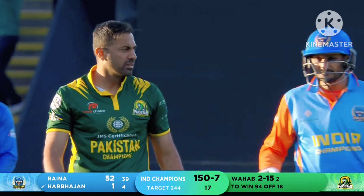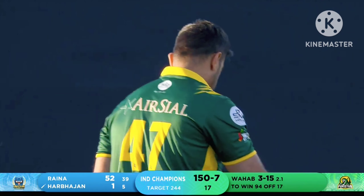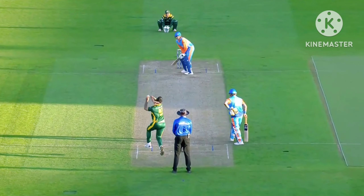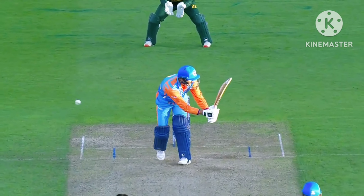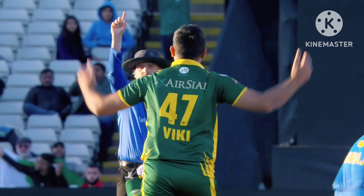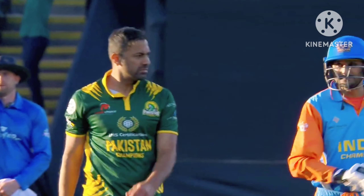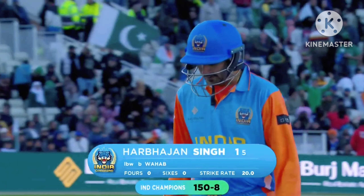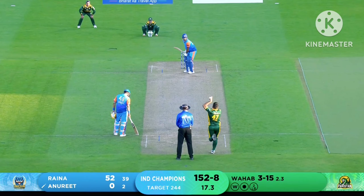That is in front of the stumps and a big loud appeal goes against Harbhajan Singh — he changes the angle, the trajectory. He's gone — he played that square of the pitch. The umpire had a think about the geometry and it looks plumb adjacent to me. So Harbhajan is gone for one. 150 for eight.